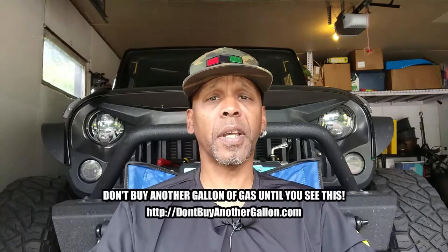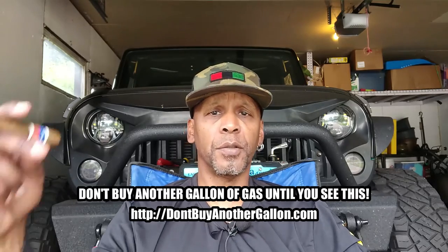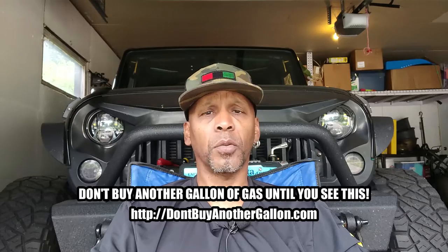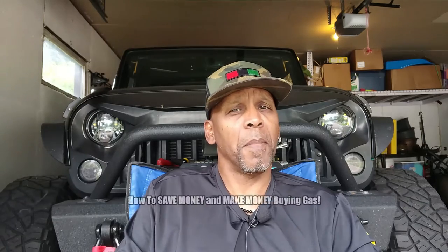So I'm telling you right now: don't buy another gallon of gas until you see this. Go to DontBuyAnotherGallon.com and check it out. You do what you want to do, but quit complaining about gas prices when you can do something about it. Now the next question is: how do you not only save money at the pump but make money at the pump?